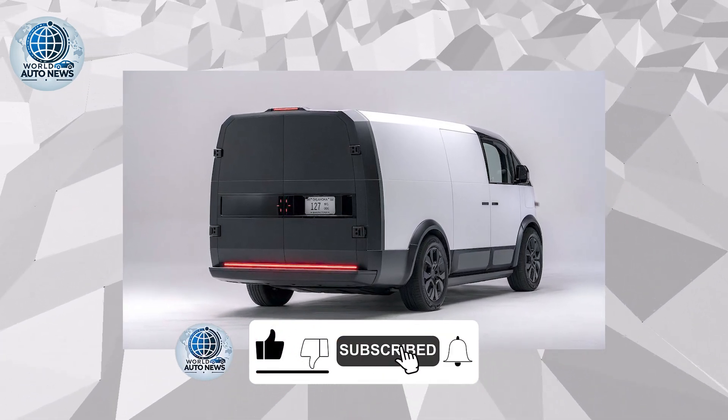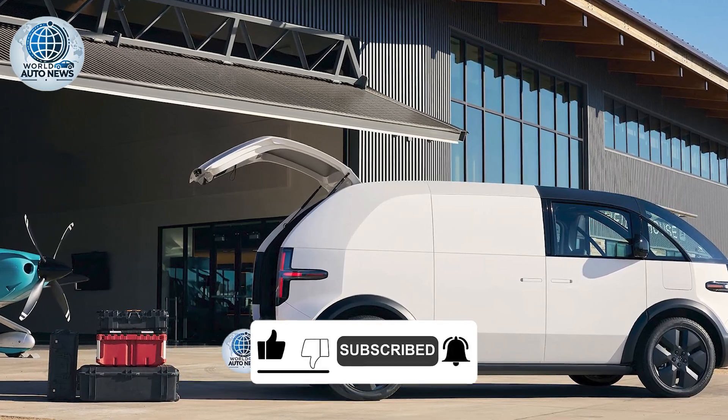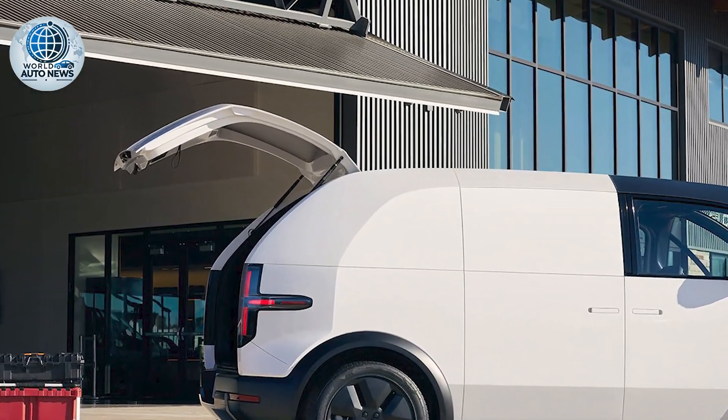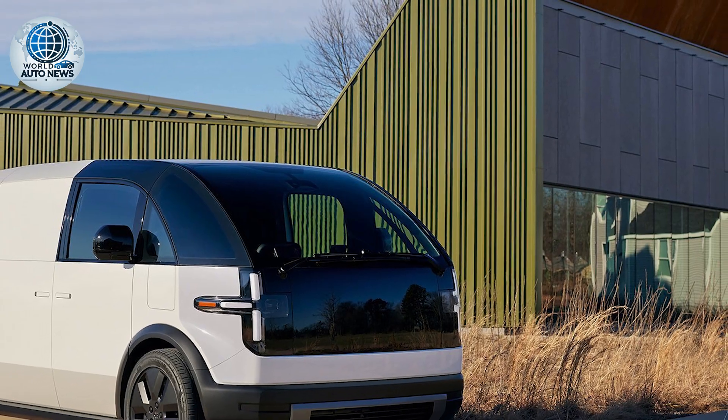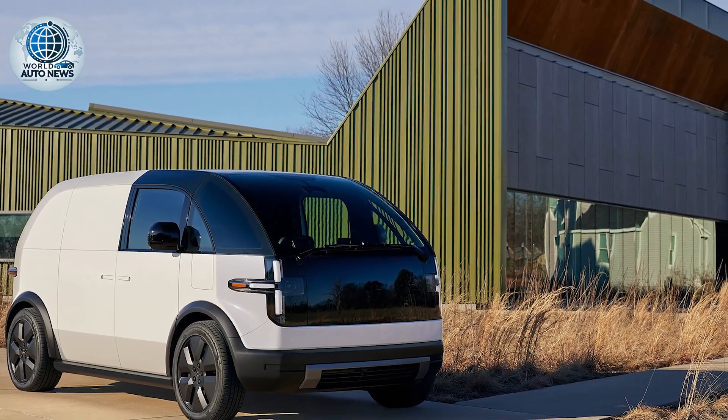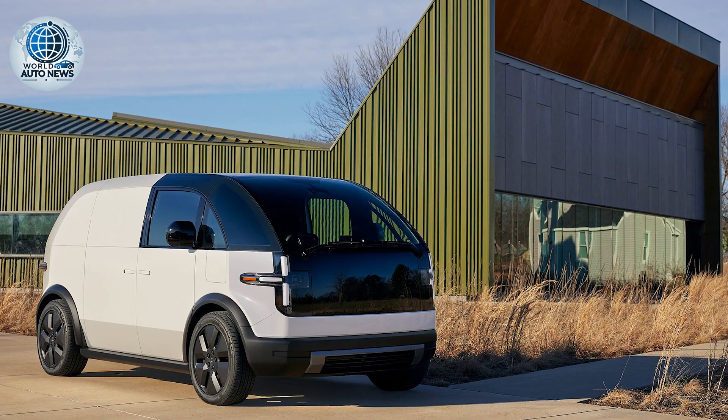Therefore we said, let's go visit the UK and see what the opportunities are there. We went to some of the commercial vehicle shows in April, introduced our initial vehicle, and since then we've been heavily engaged with some of the top fleets in the UK.